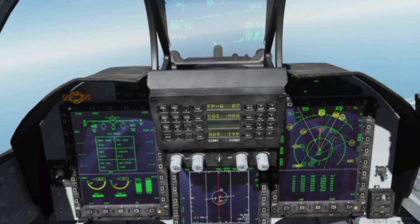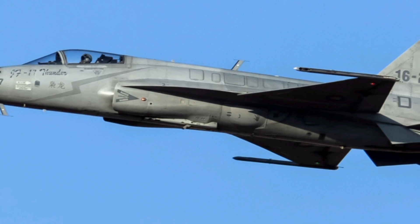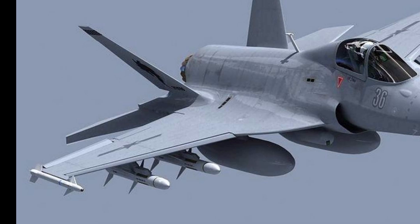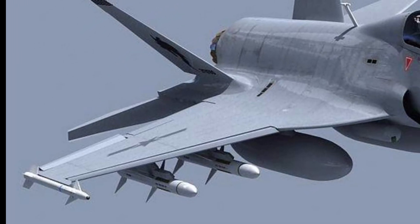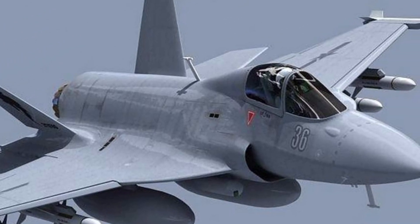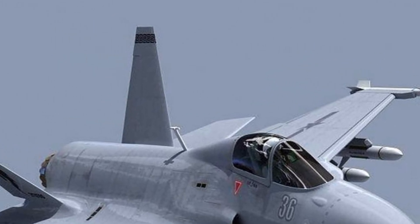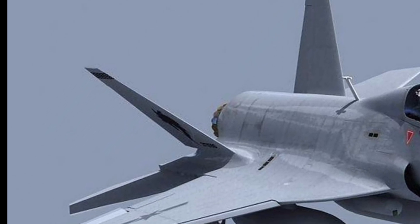The 2025 JF-17 Thunder Block is not just a powerful combat aircraft but also a symbol of technological advancement and strategic defense capabilities. With its improved engine performance, cutting-edge avionics, and superior weapons integration, this jet is built to dominate the skies. It is a testament to modern aerospace engineering, providing a perfect balance between affordability and performance, making it an ideal choice for nations looking to strengthen their air defense systems.